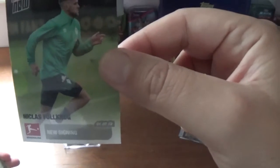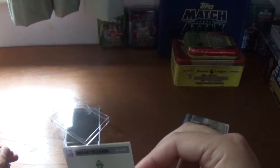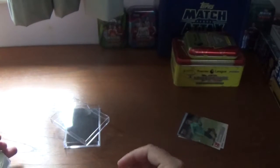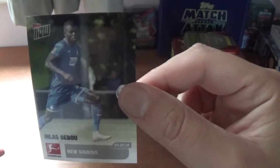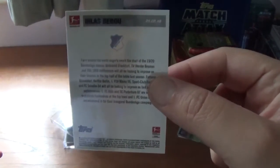The next one is Nicholas Falkrug, a new signing — there's some information on the back about Nicholas. Moving on to Alas Bebou, new signing. I think that might be Hoffenheim — yes, it's Hoffenheim, I recognise the logo. Good guess by me!